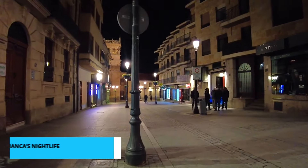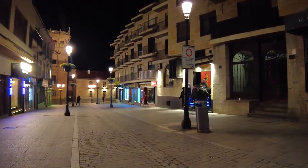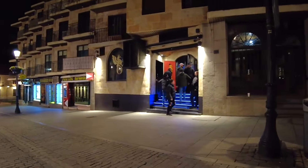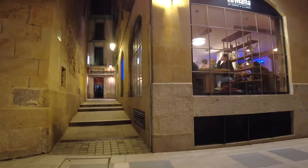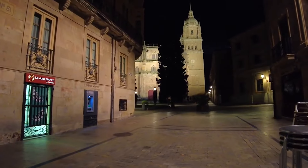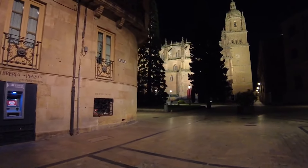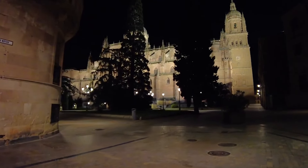Bursting onto the scene at number 5 is Salamanca's electrifying nightlife. As the sun dips below the horizon, the city transforms into a pulsating hub of energy. Join the rhythmic cadence of locals and fellow explorers as you navigate a tapestry of unforgettable experiences. Dance the night away in lively clubs, indulge in artisanal cocktails at cozy bars, or immerse yourself in live music events that stir the soul. Salamanca's nocturnal heartbeat promises memories that will resonate long after the night ends.